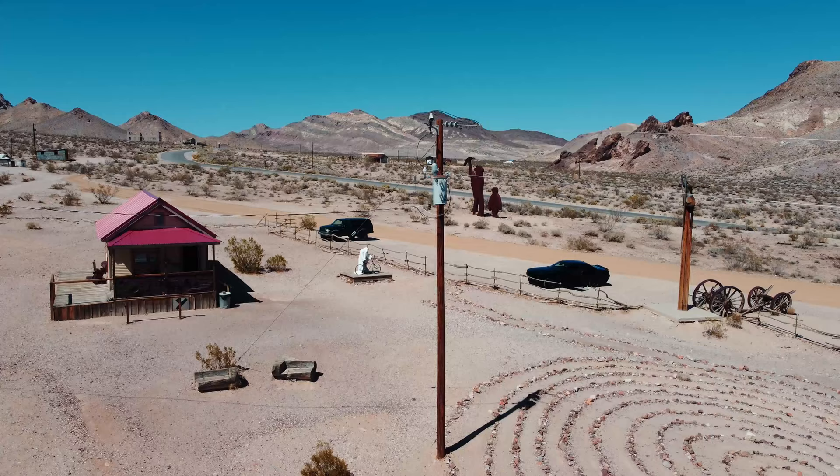Hey everybody, this is Carly Cuttrell. You may recognize me from the internet. And today, we are in Rhyolite, Nevada, which is a ghost town about two hours outside of Las Vegas.